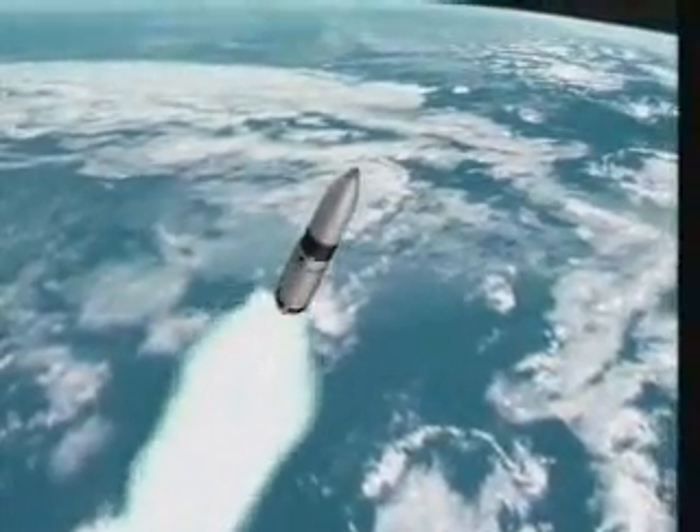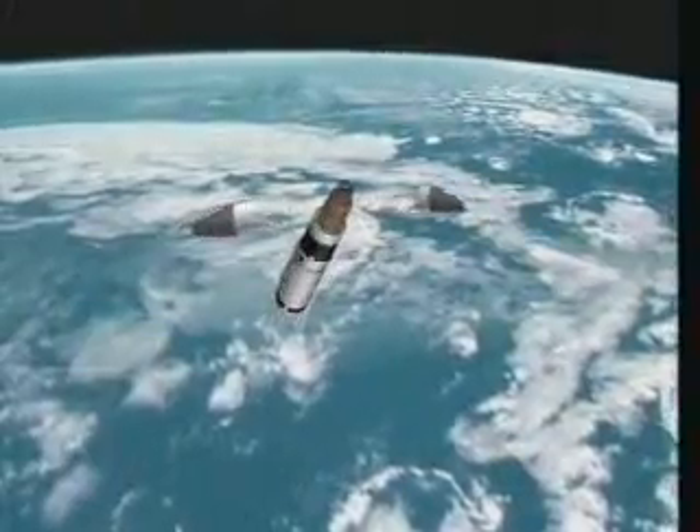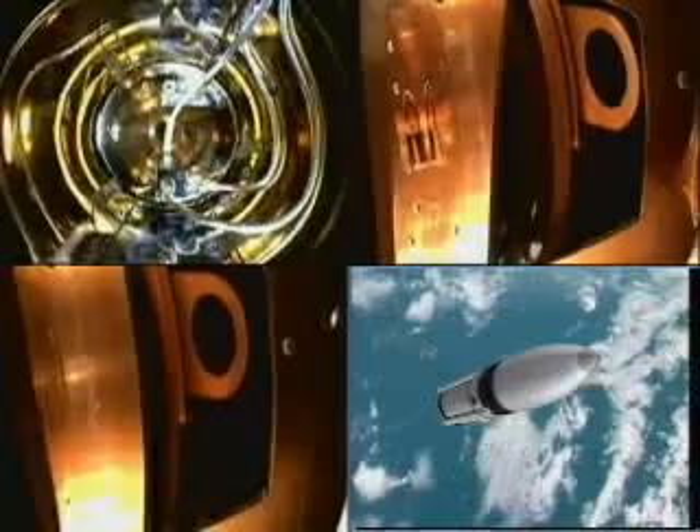For this mission, the third-stage rocket motor executed a single pulse burn. After the third-stage rocket motor burned out, the clamshell nosecone was successfully ejected. Cameras in the instrumented test package captured the event from three separate angles.